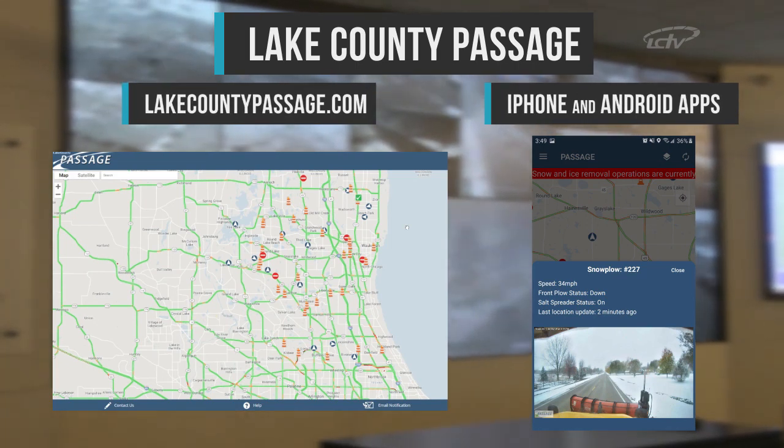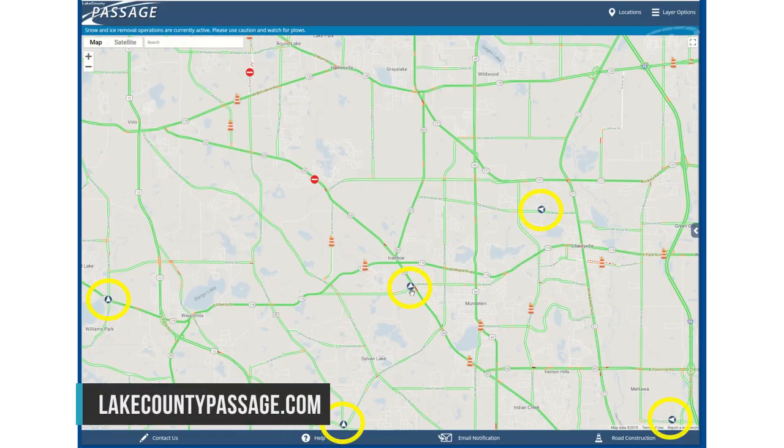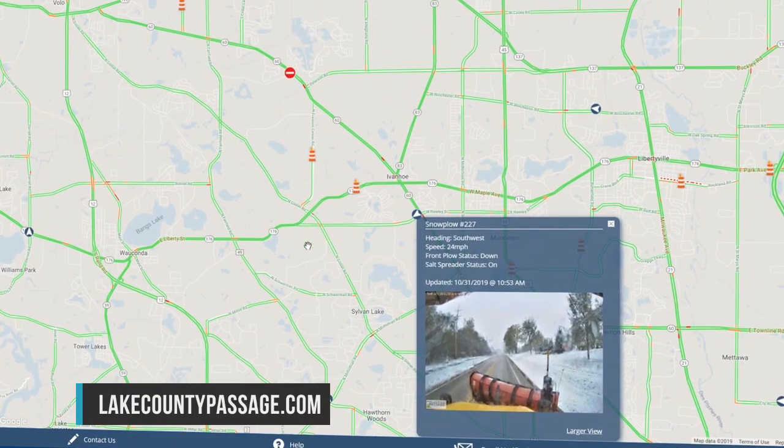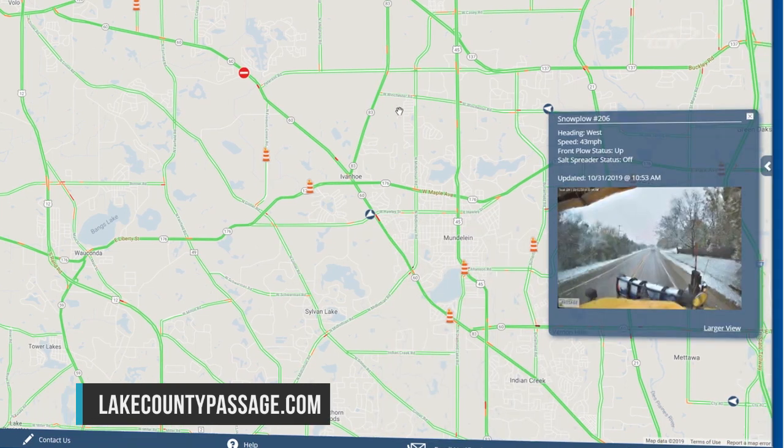While plows are on the road, users of the Lake County Passage system will see new icons representing the plows. When clicking on the icon, Passage users will be presented with information about that plow and a picture from the driver's viewpoint.